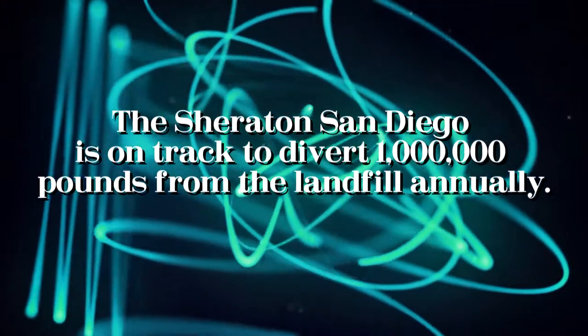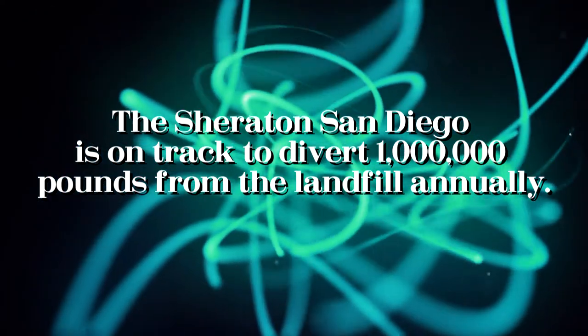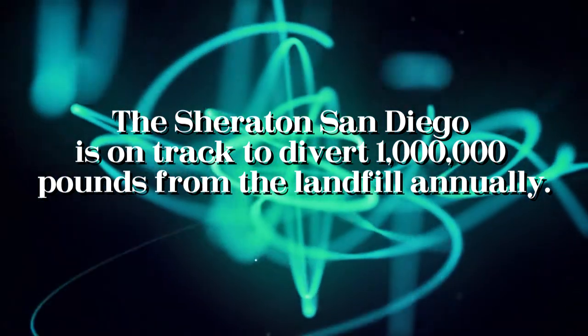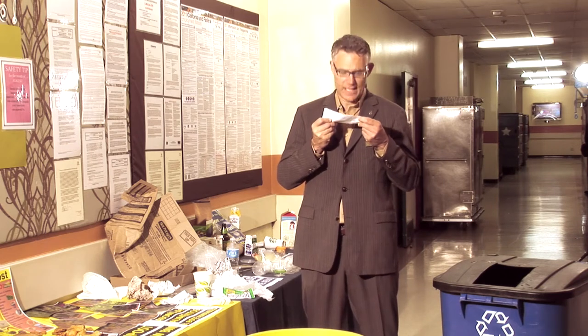We got started on our green journey at the suggestion of a few of our associates — they felt we should have a recycling program, and they were right. A few years ago we implemented a recycling program where in-house we had to separate our plastic, paper, etc. But now we've implemented a single stream recycling process where all clean recyclables go into one bin, therefore saving us dumping fees and landfill fees. The goal is to divert 90% of our waste to recycling. It's a win-win.